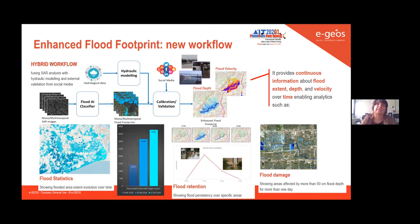...it's very important to know the flood depth in order to have a first estimation of damages to buildings, infrastructure, and so on. Finally, this new workflow — where standard remote sensing is integrated with hydraulic modeling — improves the accuracy of information we provide over urban and forested areas, where SAR data has well-known limitations.